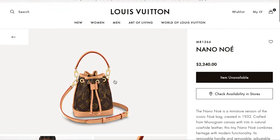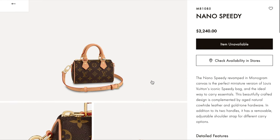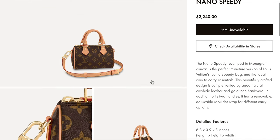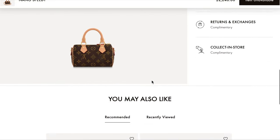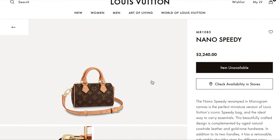It comes in the monogram print. The Nano Speedy — oh my gosh — there has been so much hype about it when it initially came out and I still think it's very much a hyped-up bag. It's really hard to find the Nano Speedy in-store or even online. It's $2,240 for this newer version of the Nano Speedy. I actually have not seen it in person and would really love to be offered this bag at a store. Such a great classic in a very cute size.